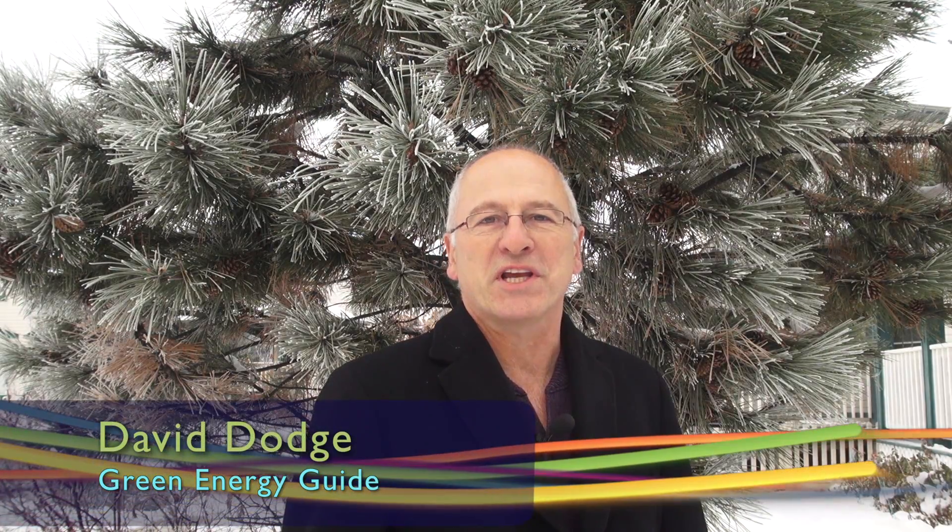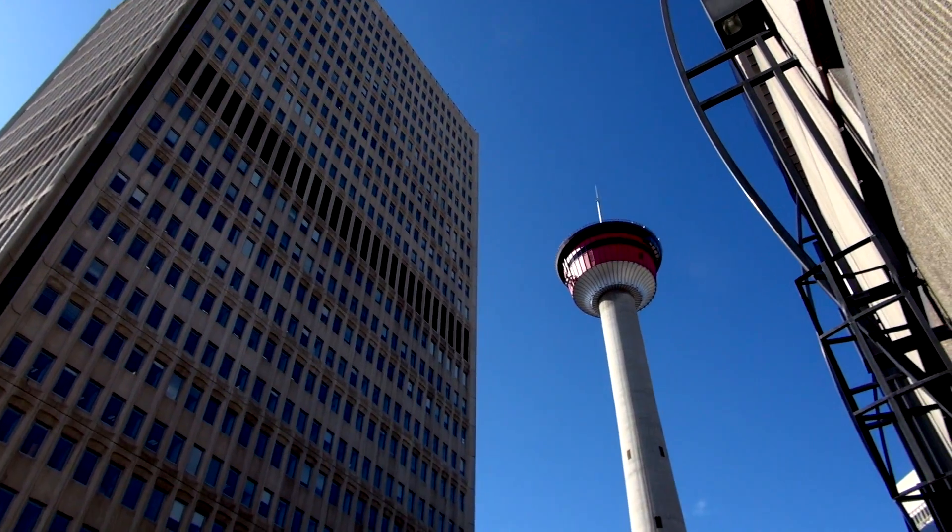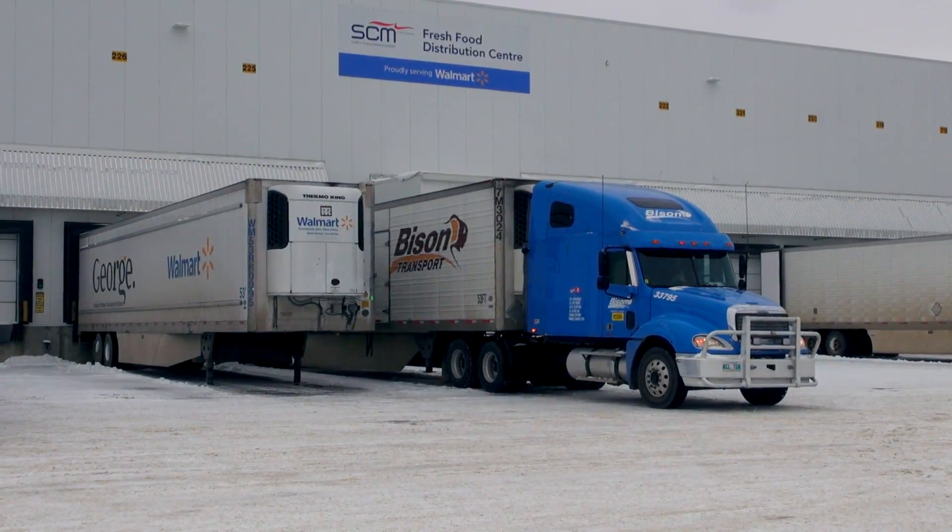Hi, I'm David Dodge. Welcome to Green Energy Futures. This week we're in Balzac, Alberta, just north of Calgary, to learn how a giant retailer made the biggest fridge in Western Canada 52% more efficient.